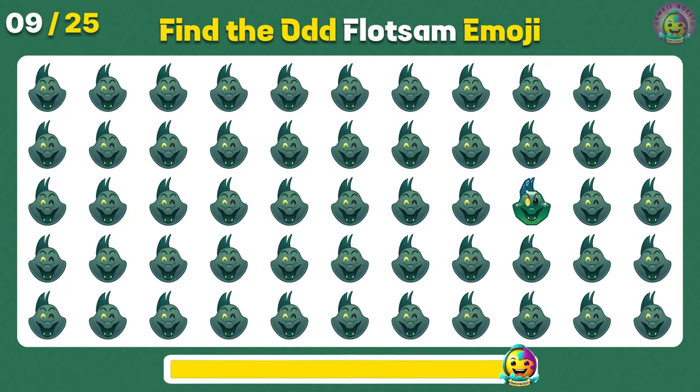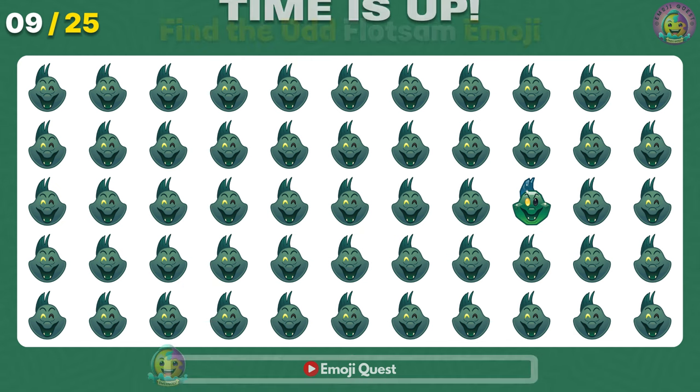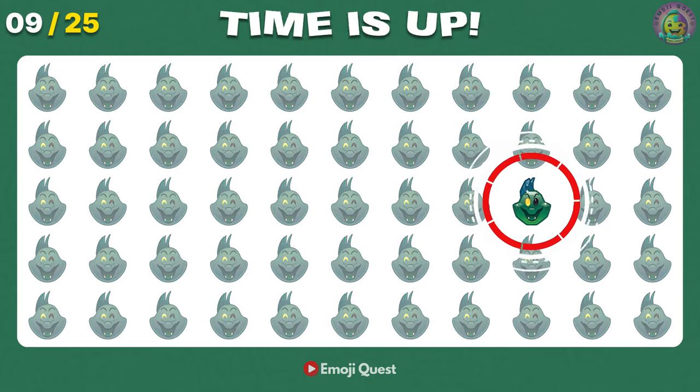Number 9. Find the odd Flotsam emoji. Right there! You got it!